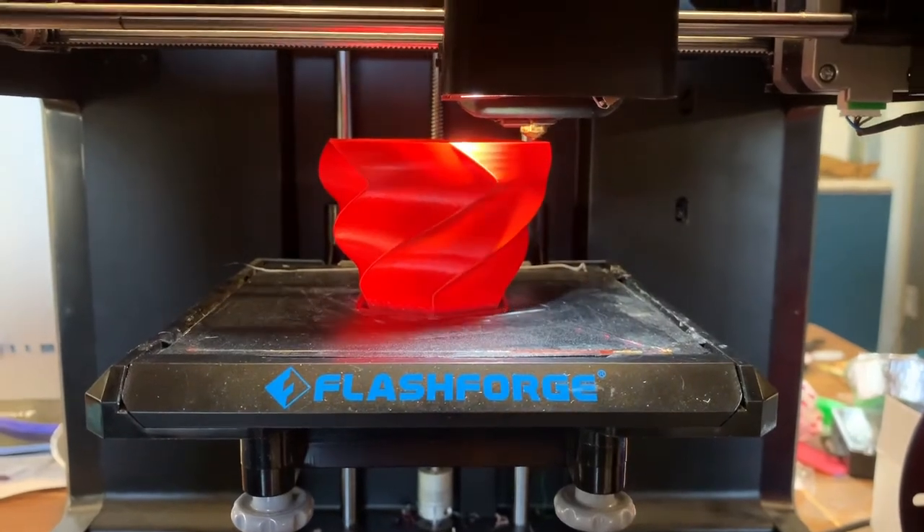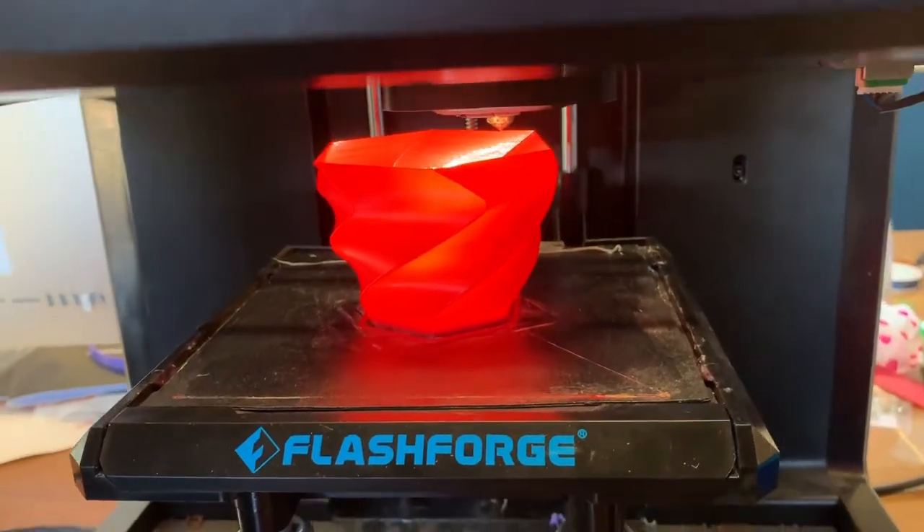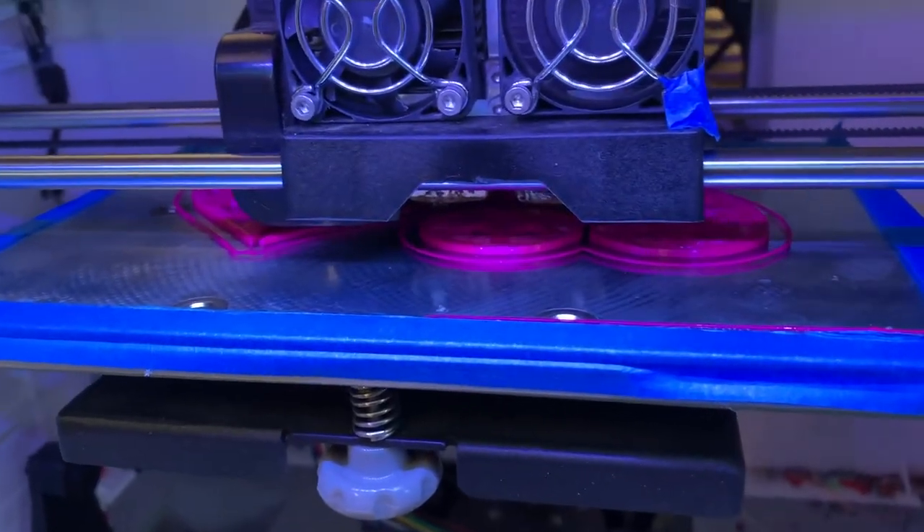A lot of people haven't seen 3D printing before. When I'm at markets and I have a printer with me, I'm always amazed at the reaction. People can see that it's really the humans that drive the machines — it's not a manufacturing process, it's quite handmade, and a lot of skill and imagination and learning to work with those machines really informs the practice.